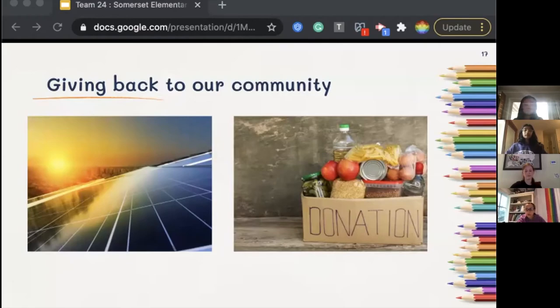Our Grass Valley Meal Program, GVMP, provides breakfast, lunch, and dinner to students and their families. One way our school works with local businesses is by partnering with the Grass Valley Public Library to loan books that we can then provide to students. These books may change depending on what the students are learning at the time.